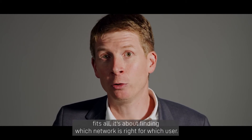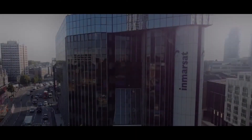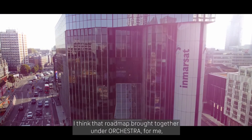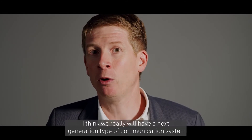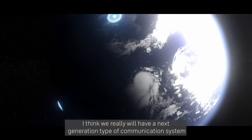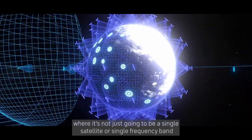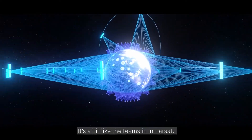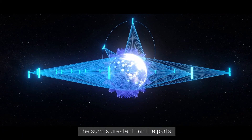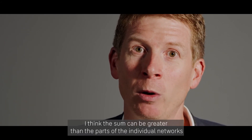It's not going to be one size fits all — it's about finding which network is right for which user. That roadmap brought together under Orchestra is what I find very exciting. We'll really have a next-generation communication system where it's not just a single satellite, a single frequency band, or a single type of orbit. It's going to be about blending things together. The sum is greater than the parts, and I think the sum can be greater than the parts of the industry and of the individual networks as well.